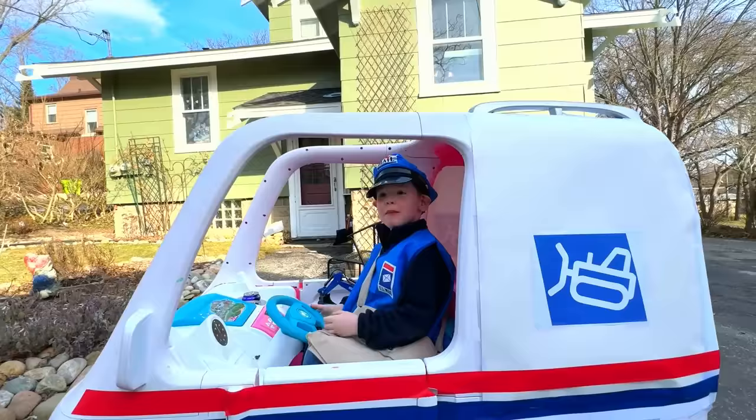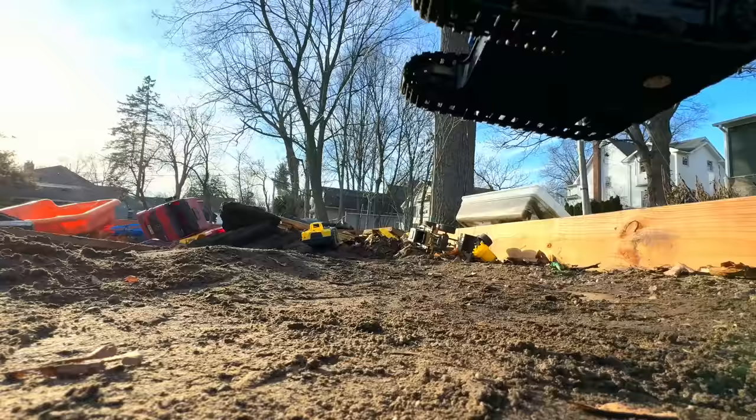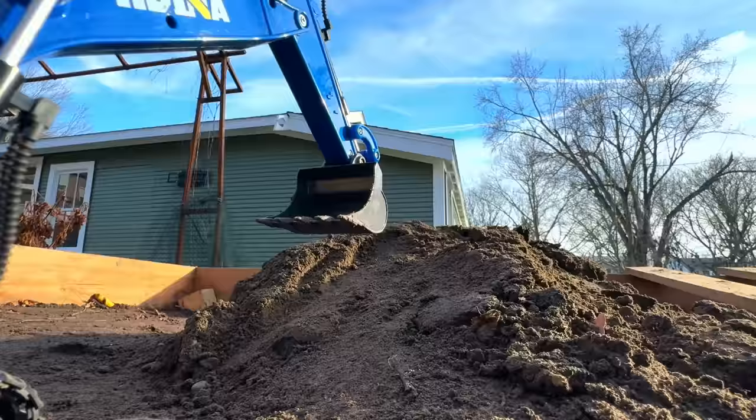Found it, Emily! Look! It's a radio-controlled excavator, and he's delivering it to a sandbox. Wow, it's huge!